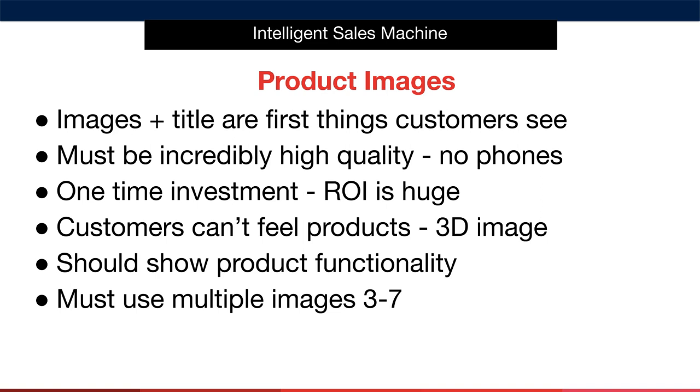Another point that I stress is in relation to product functionality. You should show how the product works so that people can understand how to use it before they buy it. Your images should give an idea of the product's functions by showing the actual product in situ or in action.